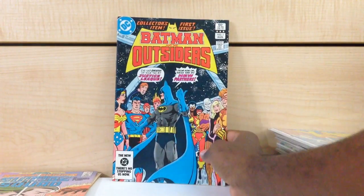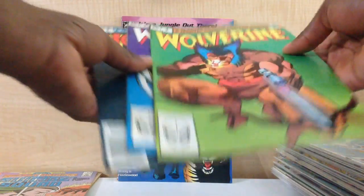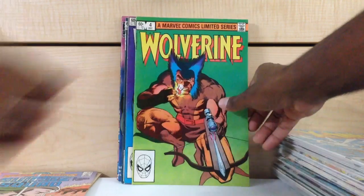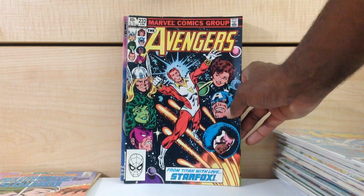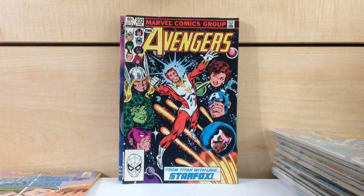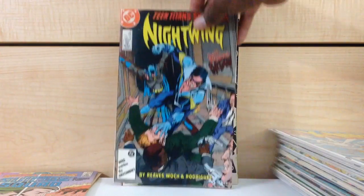Batman and the Outsiders #1. Animal Man #1. The rest of that Wolverine miniseries — #2, 3, and 4. Avengers #232 — I believe this is the first appearance of Star Fox. It's not worth anything but it's good to have in the long run. Punisher #2 and #3.